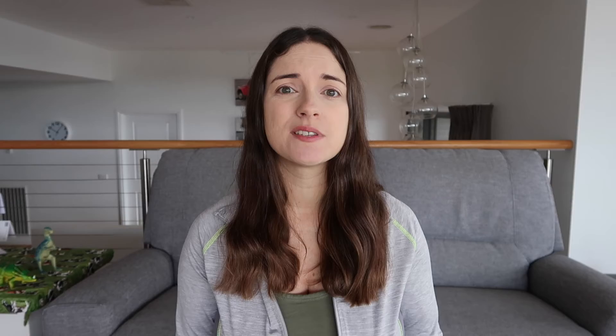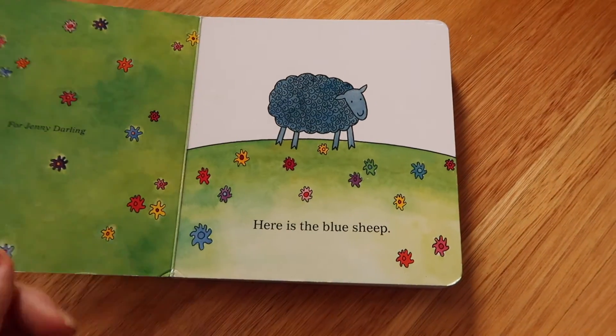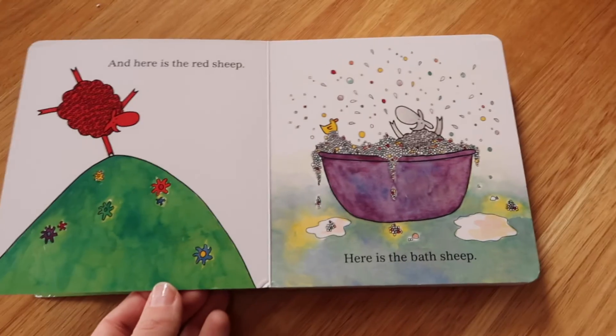Rhyming books are really helpful. Where's the Green Sheep is a book we've had for over six months. I put it away for a month — I like to rotate books so they get added interest when I bring them back. When I brought it back, I said "here is the blue sheep" and on the next page said "here is the..." and she said "red sheep." We went through most of the book and she could name what each sheep was, which was amazing since we hadn't read it for a while — those synapses had connected.